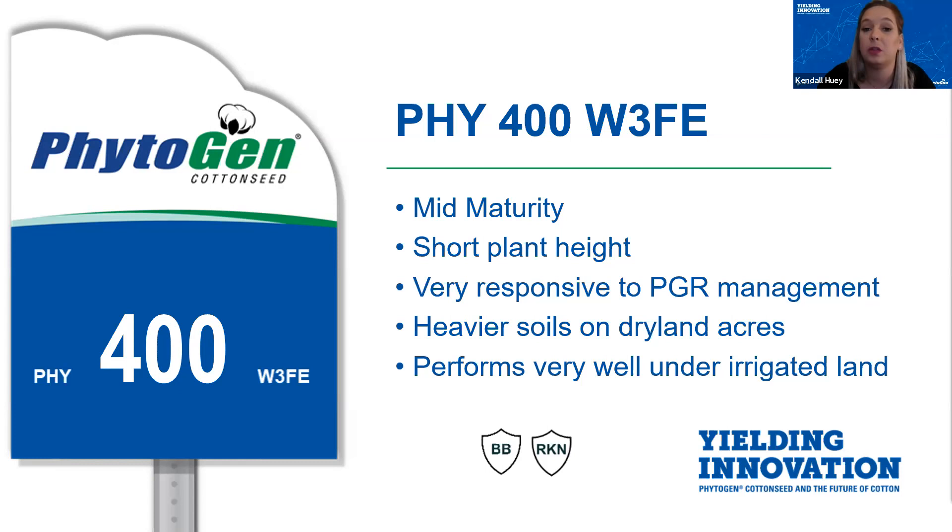In dry land areas in the Rio Grande Valley all the way up through the Winter Garden, 400 has done very well on marginal to excellent ground, resulting in it being one of the top performing varieties in the market today.